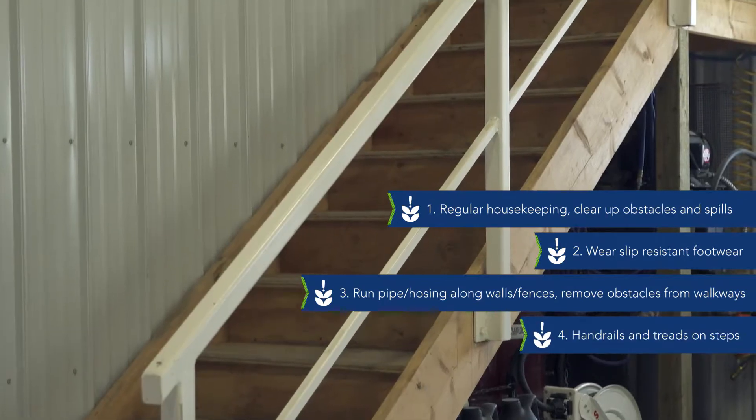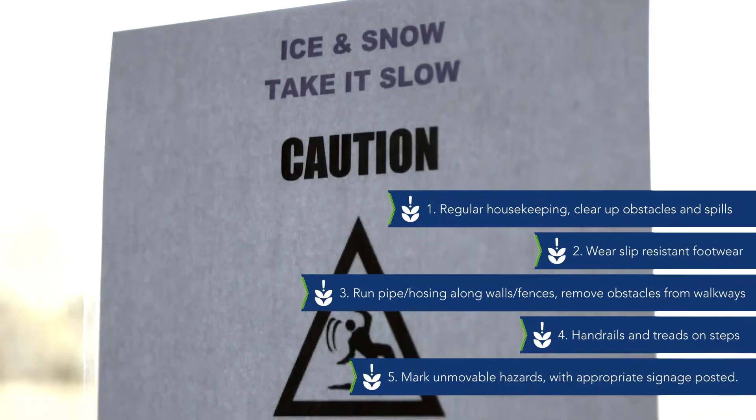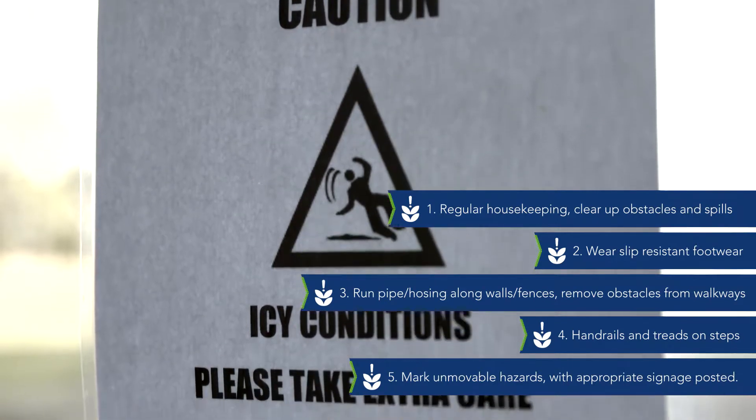4) Provide handrails and treads on steps. Lastly, be sure to mark any unmovable hazards and have appropriate signage posted around your barn and farm.